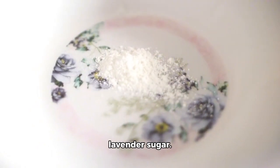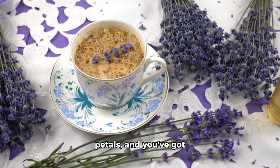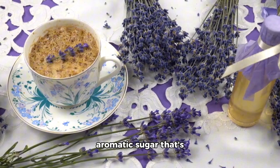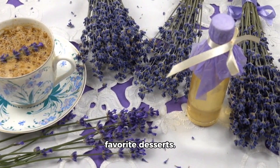First up, we have lavender sugar. Simply combine equal parts sugar and dried lavender petals, and you've got yourself a delightful, aromatic sugar that's perfect for baking or sprinkling on top of your favorite desserts.